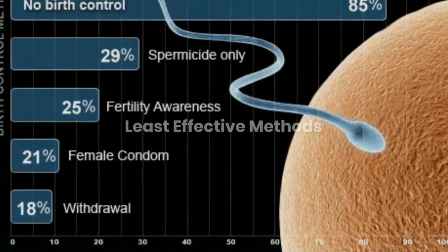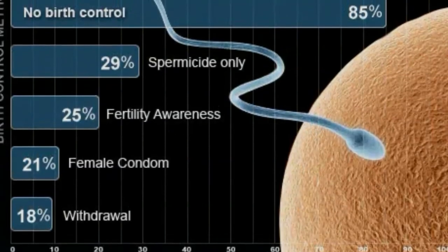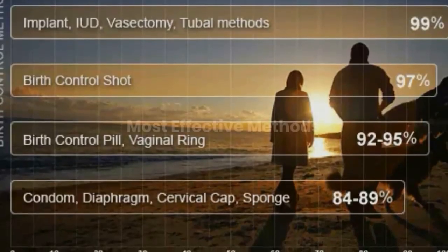Least effective methods. Most effective methods.